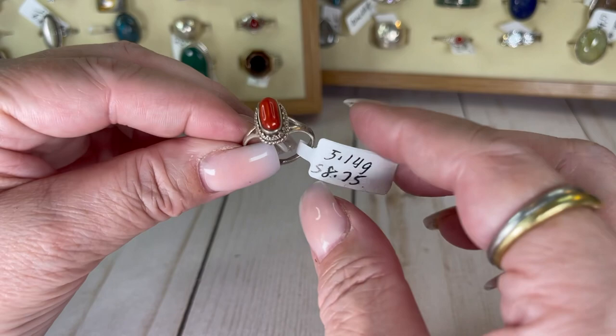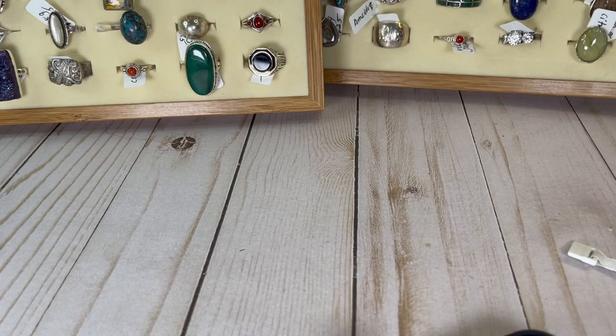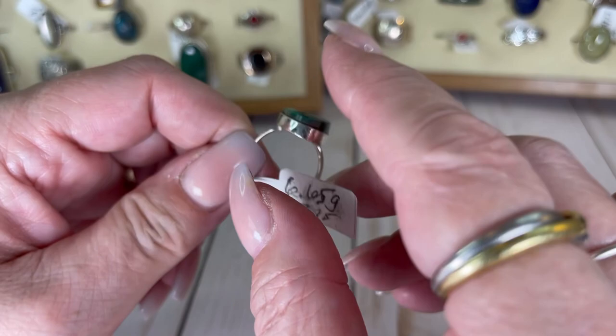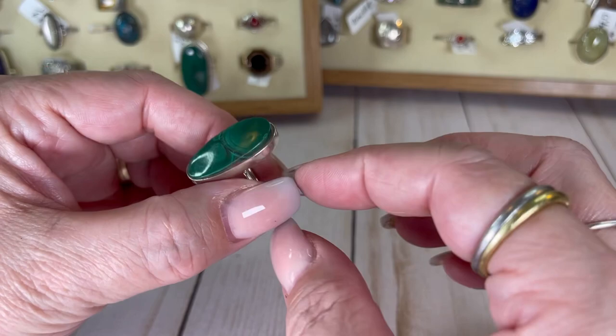We're getting down to the end of this bag and we'll switch out of rings for a little bit. This is malachite and it is stunning — look at it. It does dip a little but it's a natural product, it's a stone. It's a seven and three quarter and I would do this one for $19.